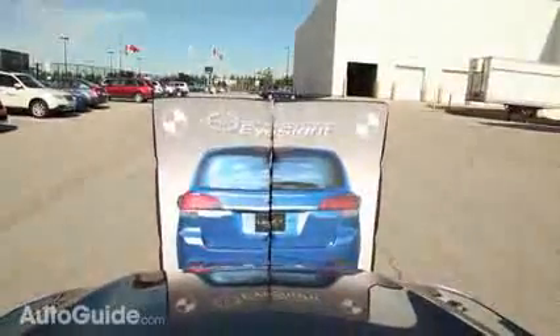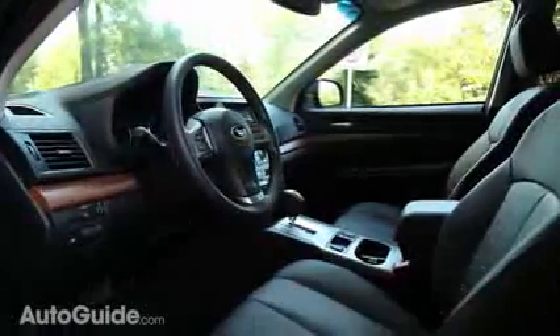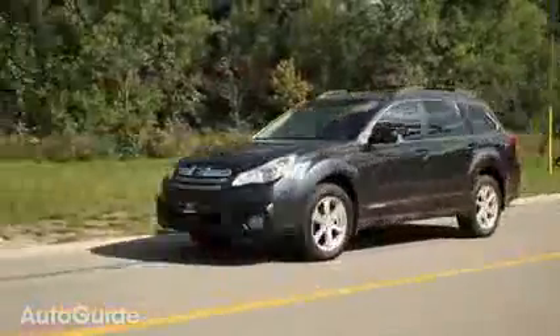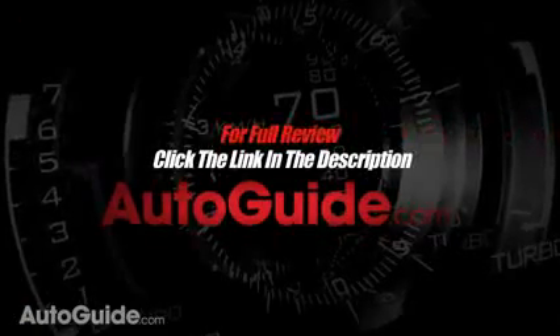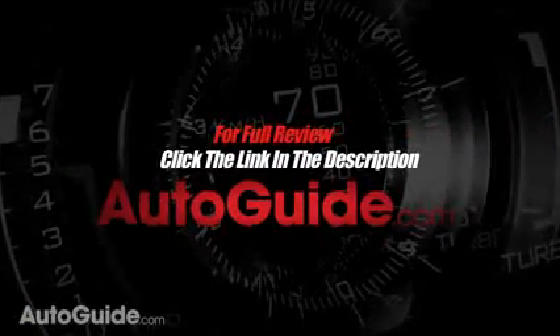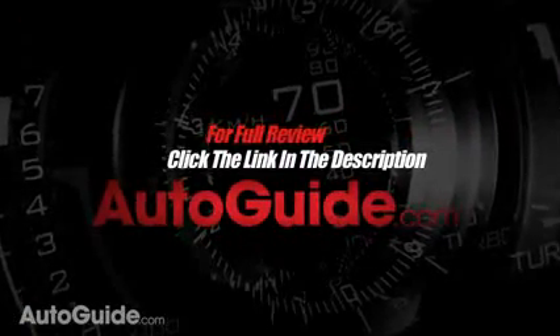In its fourth generation since 1995, the Subaru Outback has evolved moderately in looks both on the inside and the outside. What makes it worth the money in 2013 is the brand new tech, the brand new safety features, as well as the overall family functionality. It is a classic crossover that you either hate or love, but when it comes to all weather conditions and all-wheel drive, it is still a champion. For more of this review and others like it, visit Autoguide.com.